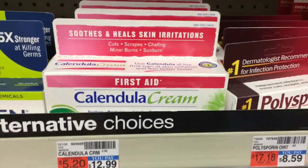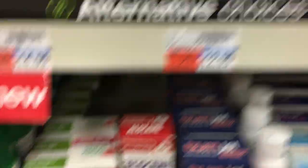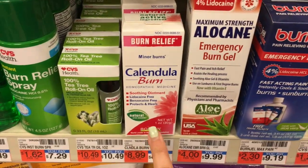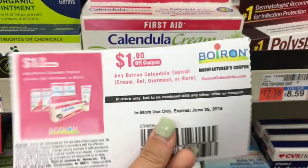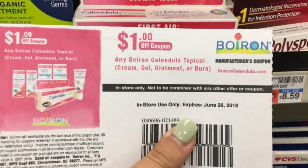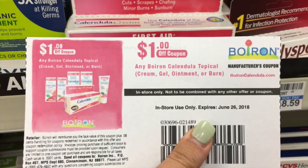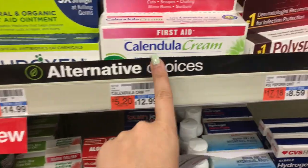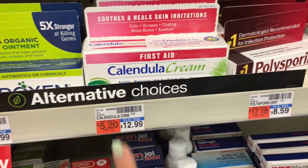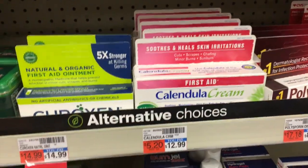This is the last deal I'm doing this week. Like I said, I'm not doing a whole lot. So the Calendula cream or the Calendula burn — I'm going to get one of each on each card. They are on sale this week for $8.49. We have a printable coupon for $1 off of one, so you pay $7.49. You're going to get back a $6 Extra Care Buck, and then there is a $2 rebate for each one on Ibotta. So it makes it a $0.51 money maker after rebate — that is an awesome deal.